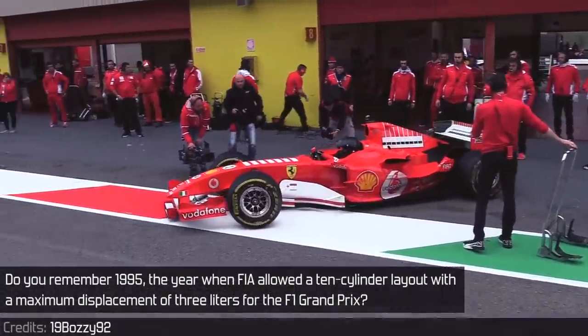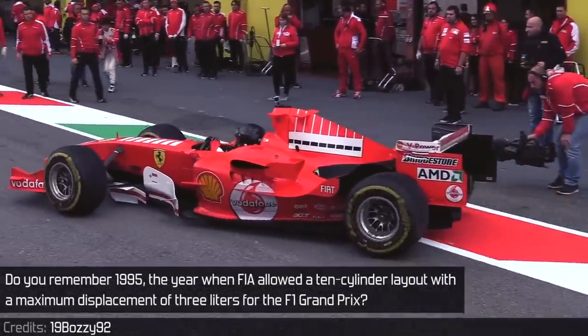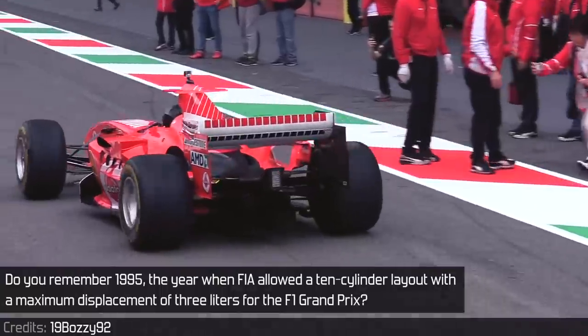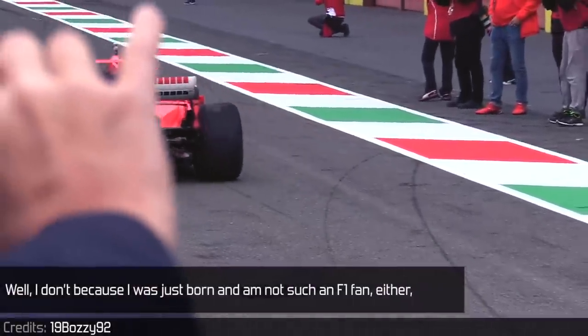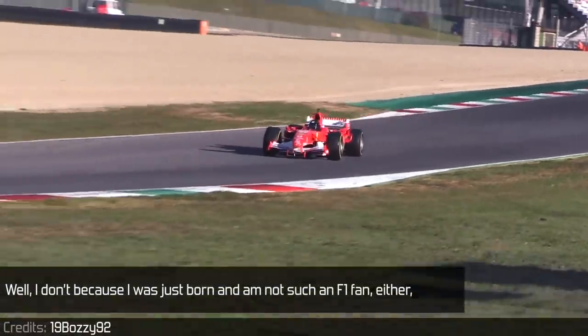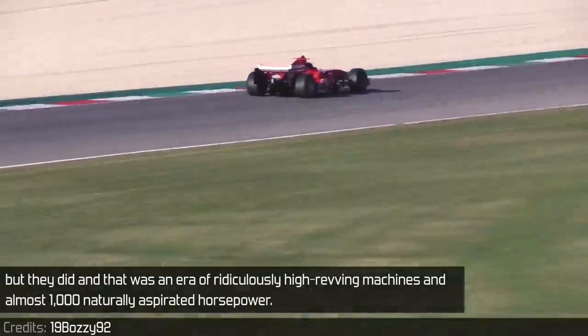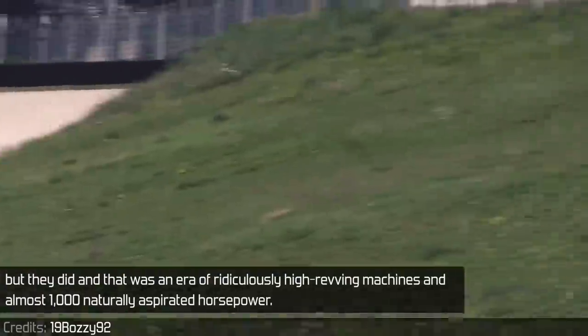Do you remember 1995, the year when FIA allowed a 10-cylinder layout with a maximum displacement of 3 liters for the F1 Grand Prix? Well, I don't, because I was just born and am not such an F1 fan either. But that was an era of ridiculously high-revving machines and almost 1000 naturally aspirated horsepower.